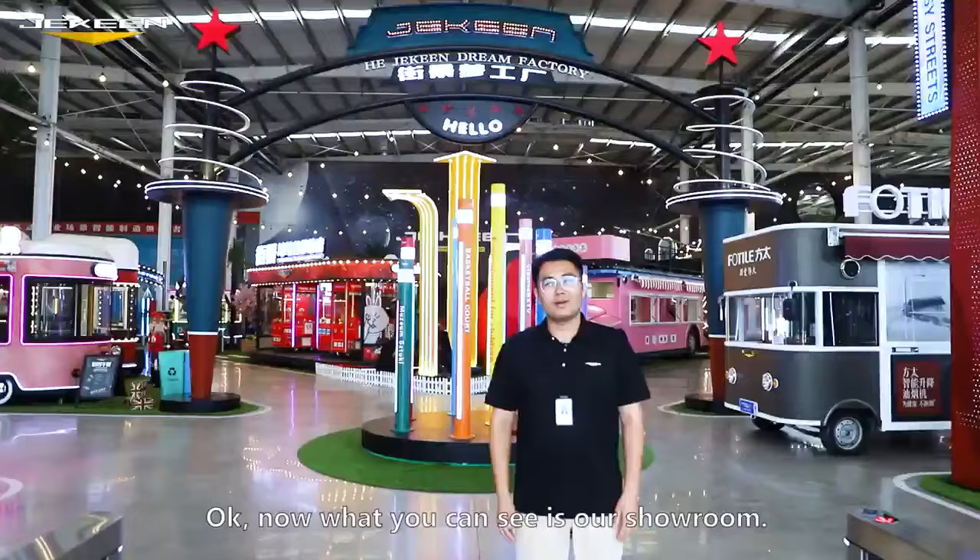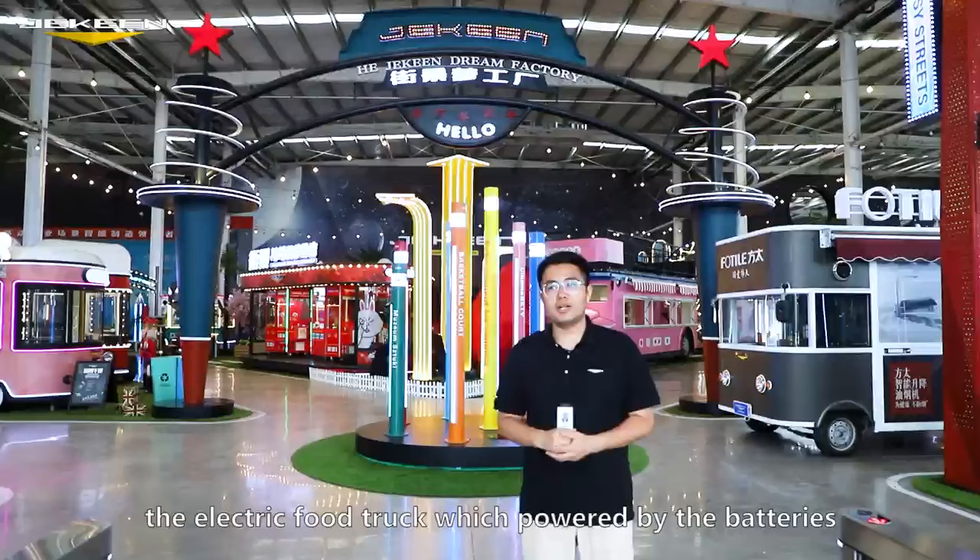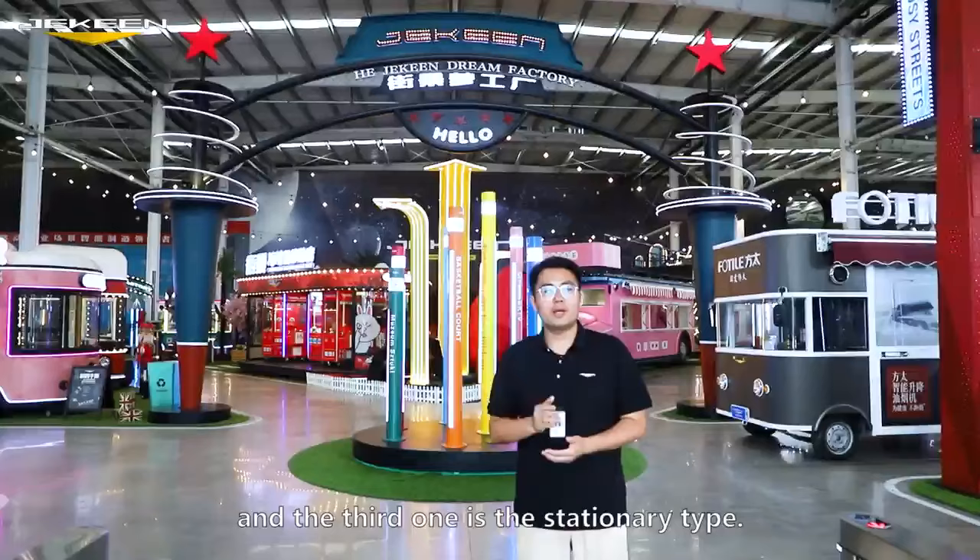Now what you can see is our showroom. For the food trucks, we have three types: the electric food truck, which is powered by batteries, the food trailer, and the third one is the stationary type. Now let's take a look.